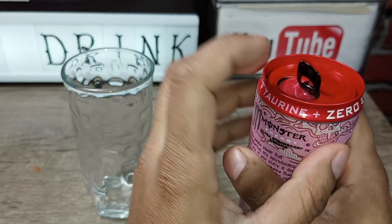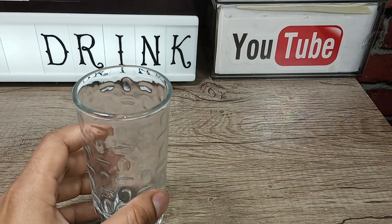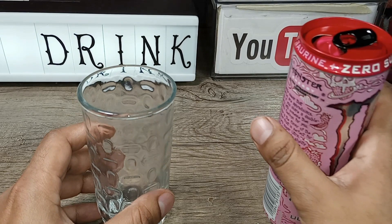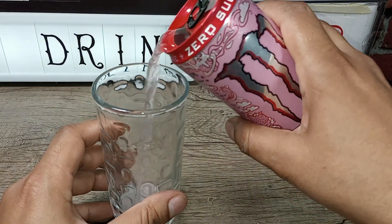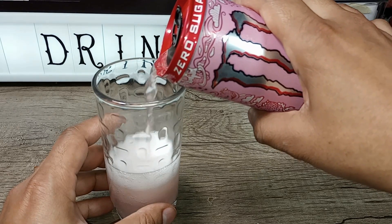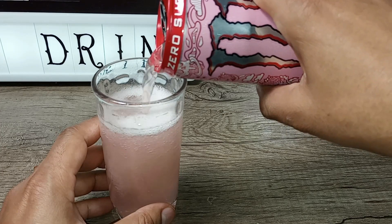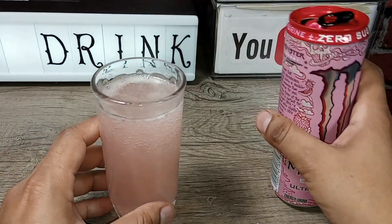Here's a good angle — crack this open. That smells really good. I had a feeling this was going to come out pink. I saw that the can was pink and I figured this would be pink too.